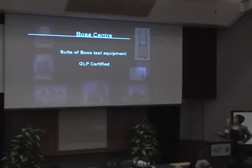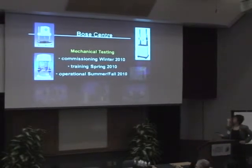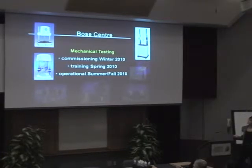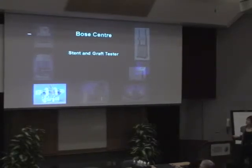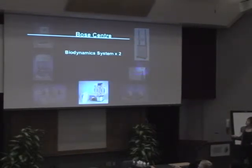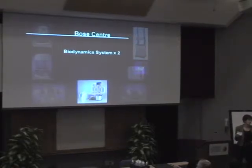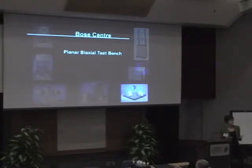What does this involve? It's a suite of Bose equipment that is GLP certified and biohazard level two. We have mechanical testing equipment being commissioned this winter, with training in spring and operational by fall — or summer if we're lucky. We have a stent and graft tester, a micro CT from ScanCo, and biodynamic systems that allow us to test in physiological environments. We will also have a planar biaxial tester, meaning we can test in two directions simultaneously — suitable for physiological materials, biomaterials, and standard mechanical materials.